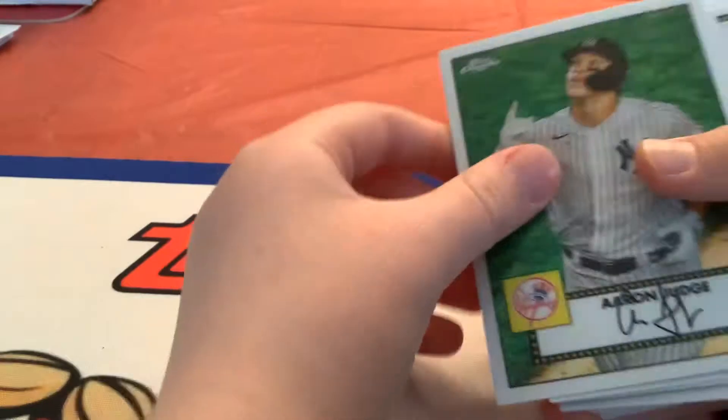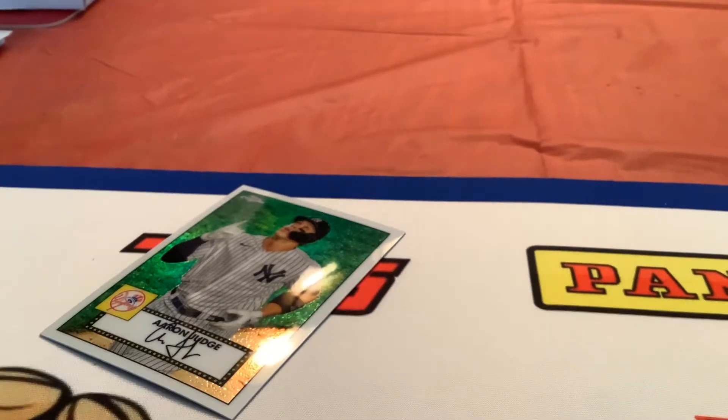Ask for my PC forever — Aaron Judge! 52. It's Topps Chrome. I'm going to have a number card here. Nice. I'm putting that in a good pile.